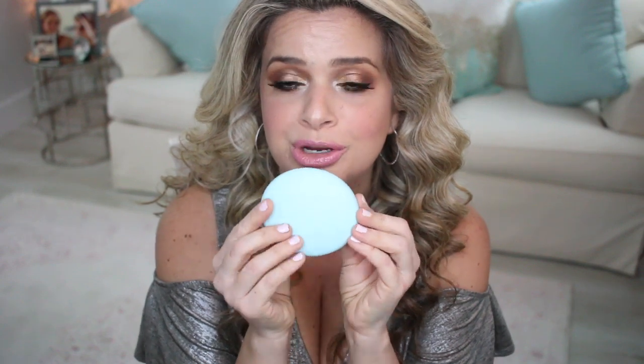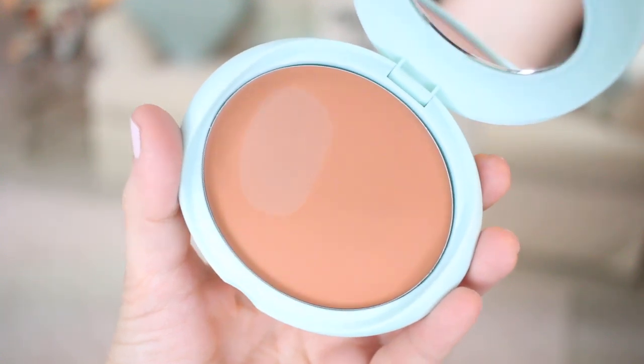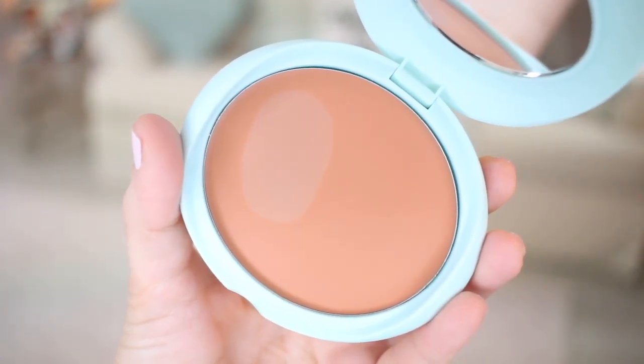I ended up getting two cream bronzers during this sale. I really wanted to try them out and I was a little scared they'd be too similar, but they're not — they're completely different types. I got the Tarte Breezy Cream Bronzer in the shade Seychelles. The packaging is adorable, like a really pretty mint green, and the product is a nice bronzy color. It's more warm-toned, giving you that sun-kissed shade. I'm really into cream products and I feel like for summer this is going to be really beautiful.